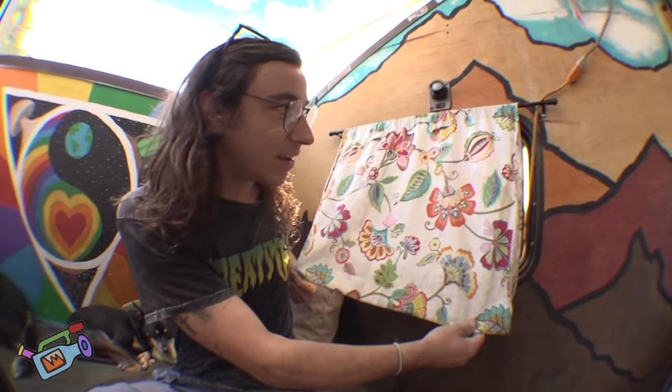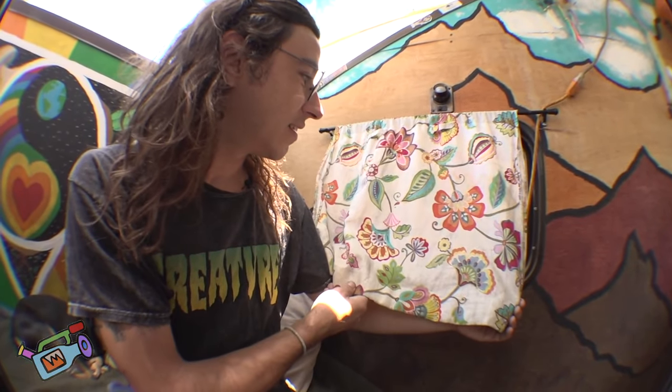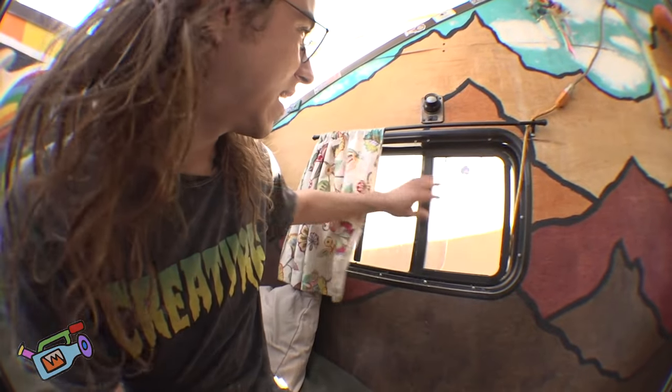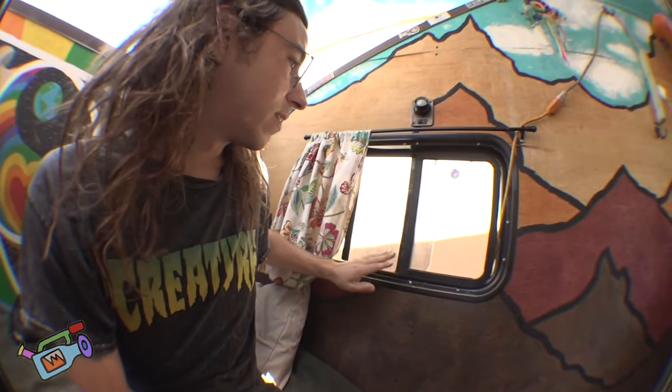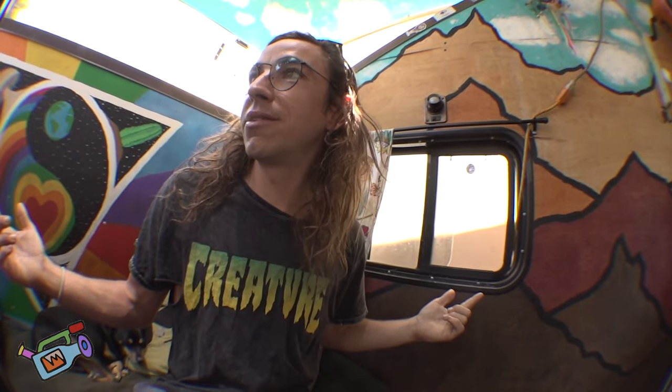My wife made these curtains. That's what's special about them — cool flowers, right? Maybe I'll tie-dye them or something, we'll see what happens. I built it with RV windows in case they break so I could replace them more easily. I just went to an RV junkyard, found some windows, they worked perfect. Measured them out, had a hole made.